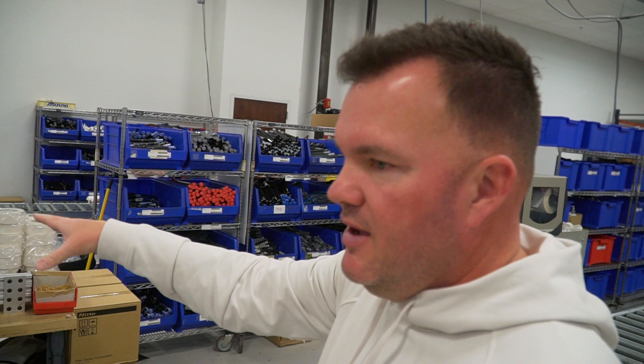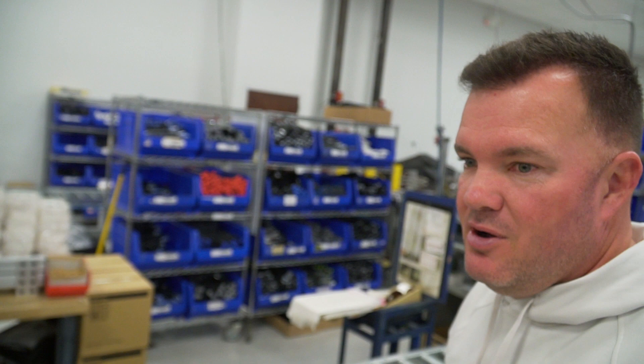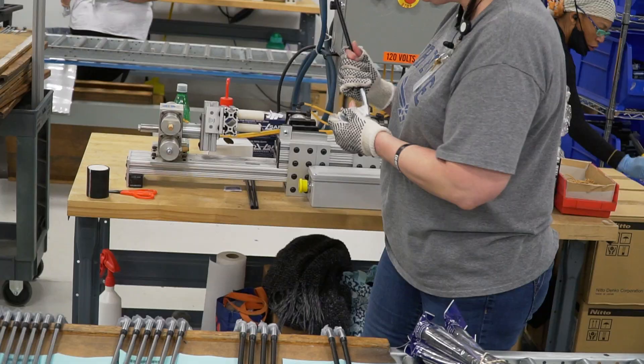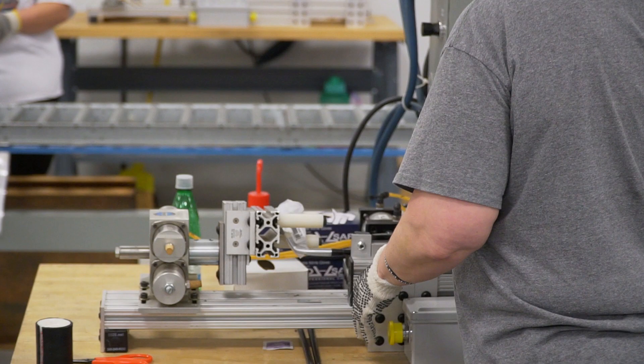There's also a torque test machine. They put the club in there — roughly 20-30 minutes after the epoxy has been done — just to ensure the epoxy has bonded properly and it's not going to break once the club leaves here. They twist the head to make sure that epoxy bond is strong. You don't want to hit a shot out there and have the head go flying, so that's their job to make sure the heads are very secure.